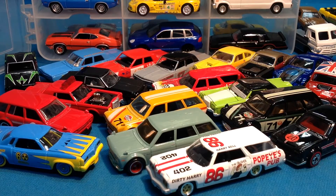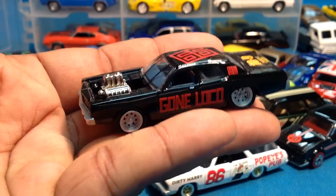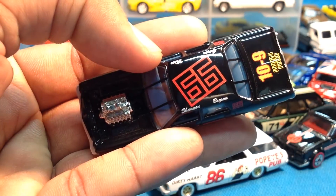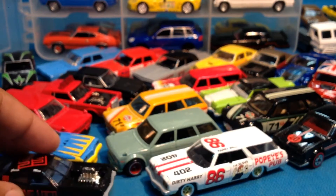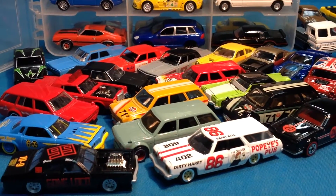We've got a 71 Dodge Monaco — it's gone loco, you guys. That's sick. I really like this stuff. We've got some driver's names at the top. Awesome, you guys. Johnny Lightning is so cool, you guys.